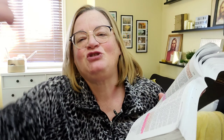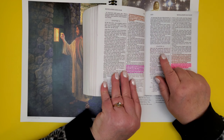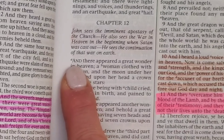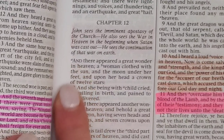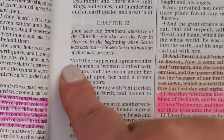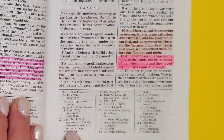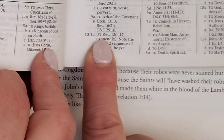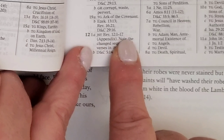So here we have Revelation chapter 12, and right before even the first word of the first verse, you can see that teeny tiny A that tells you to go down into the footnotes. 12:1A is the JST for Revelation 1 to 17.